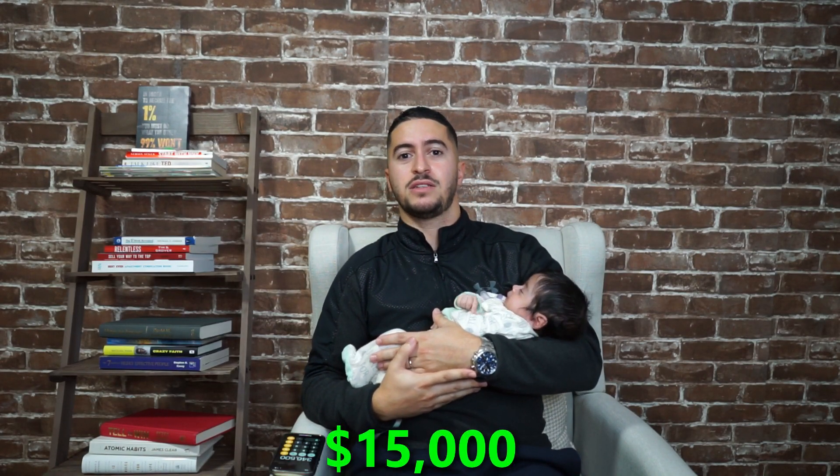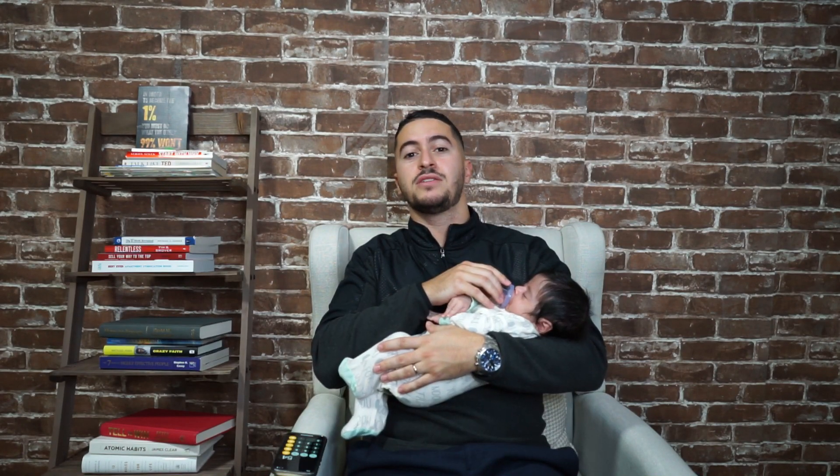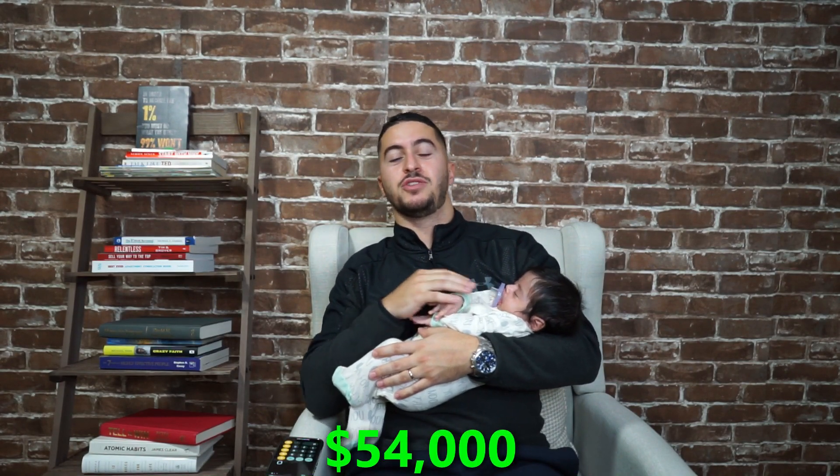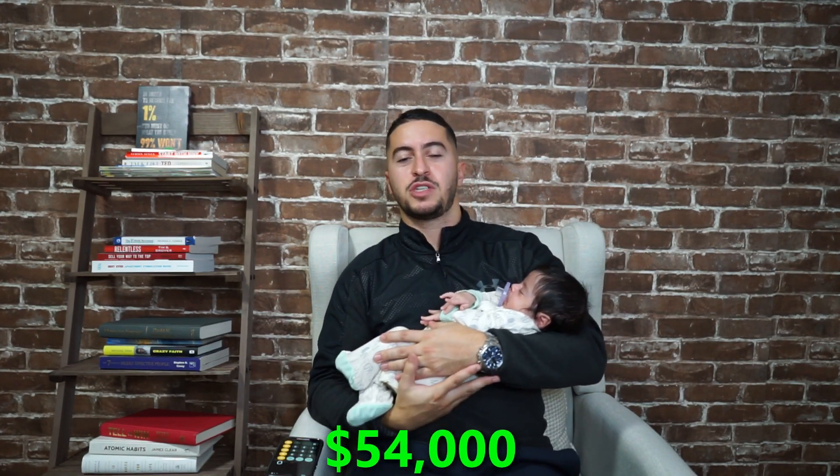After we came in, we did some renovations to the house. We invested around $15,000 in repairing the floors, paint, et cetera. So $39,000 plus $15,000 comes out to $54,000 — we'll round it off to $55,000. We invested $55,000 in the property.